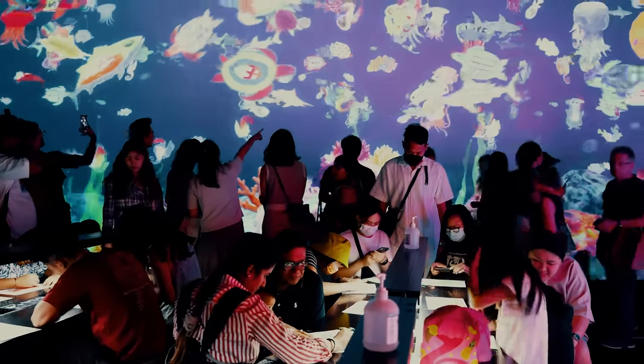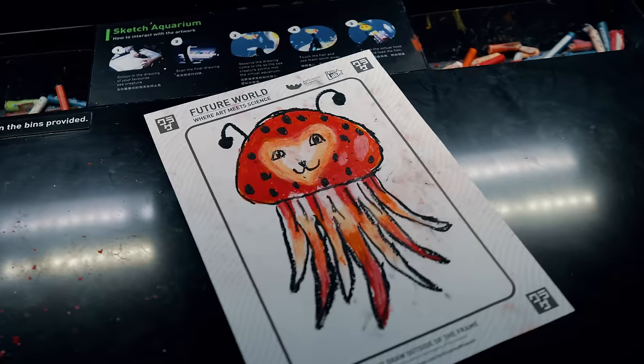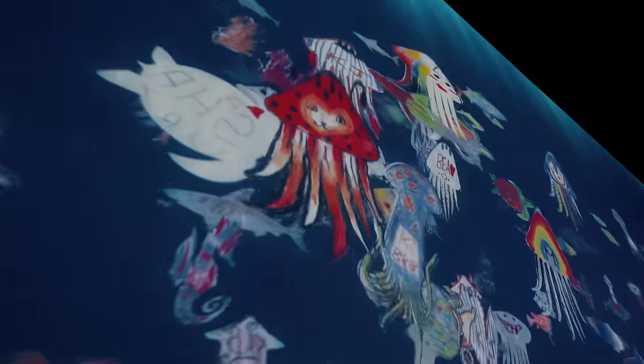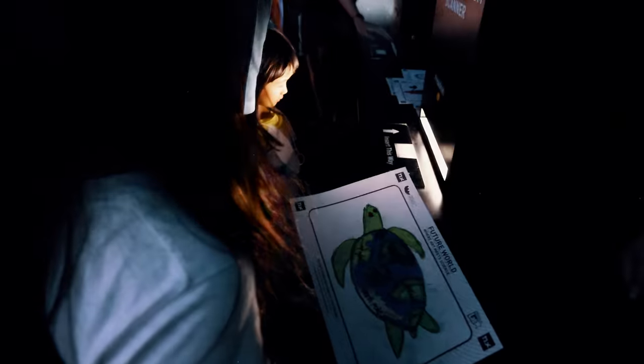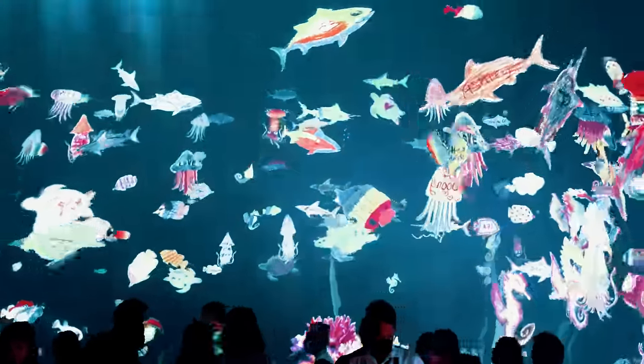The Sketch Aquarium is an iconic installation featuring a digital aquatic world of underwater animals. Participants of all ages use their imagination to create fantastic and colorful sea creatures on paper. They are then digitally scanned and brought to life, so they can swim freely in the aquarium.